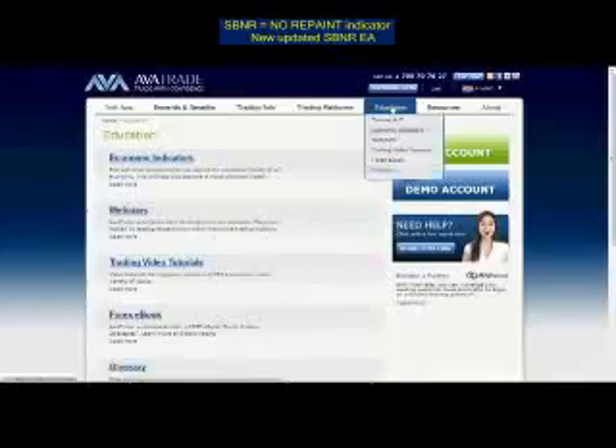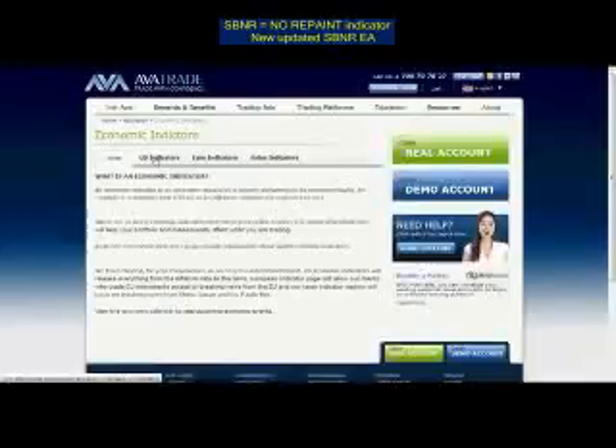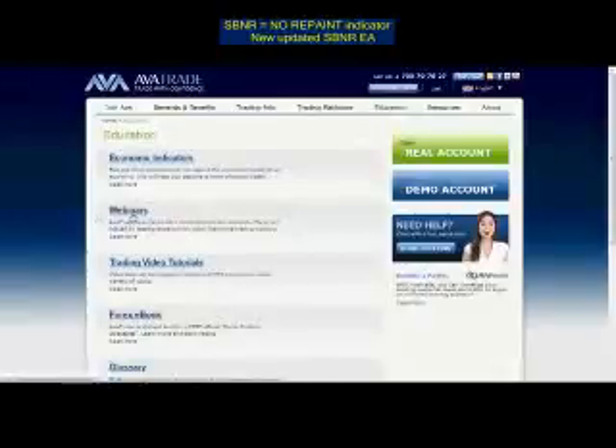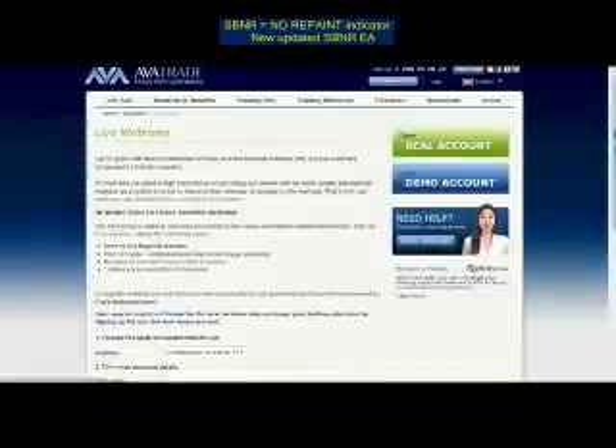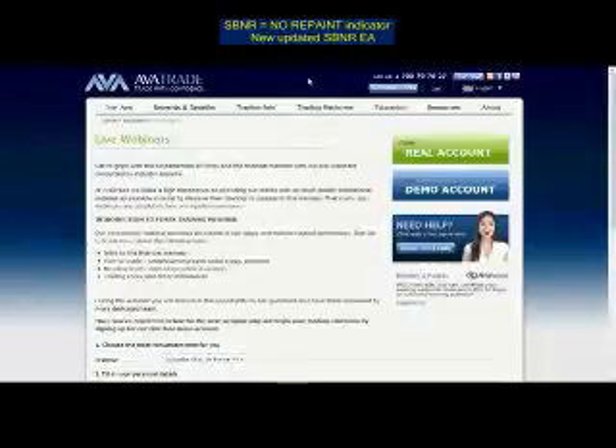The education section of the AvaTrade website is very packed with information. You can learn about economic indicators here — these are very important to your daily trading as they impact assets depending on news, politics, and so on. You can see the US, European, and Asian indicators that are moving the markets. AvaTrade is also very good when it comes to webinars. They have a list of regular webinars to train you in Forex trading and using platforms. You can access all the webinars by signing up for a demo trading account.